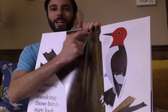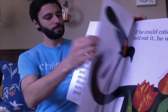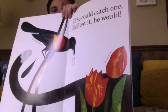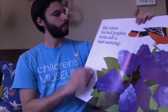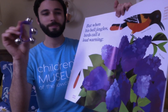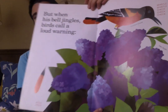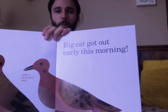There's a woodpecker. If he could catch one, he'd eat it, he would. But when his bell jingles, birds call a loud warning — Caw! Caw! Big cat got out this morning.